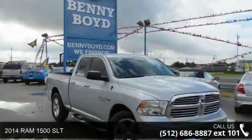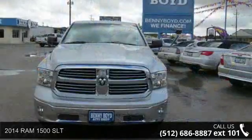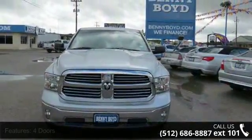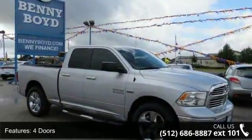Presenting the 2014 Ram 1500 SLT. This may be the set of wheels you've been looking for. This vehicle comes with a reliable 8-cylinder engine, connected to a smooth shifting automatic transmission.